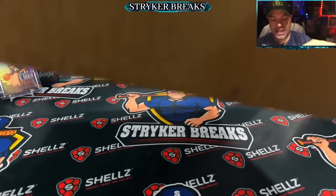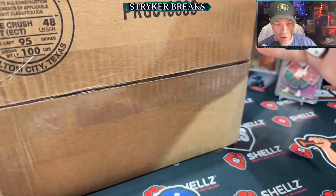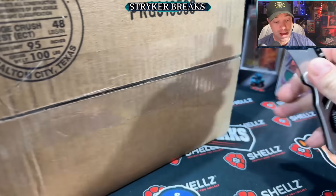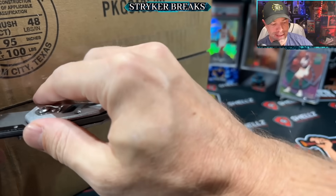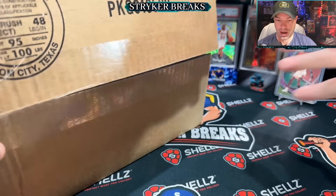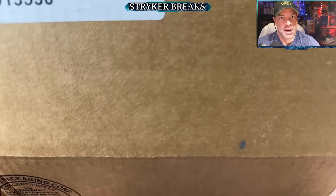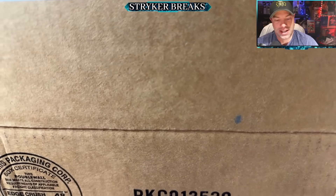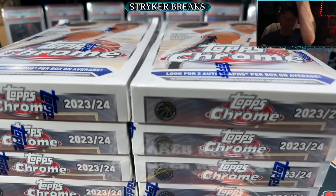Hello, my friends. Today I've got a full case of the new Topps Chrome NBA basketball cards. I'm going to rip this open, randomize a box, and just open one up and see what we can find. This may be the world premiere of this product, so this is pretty exciting. I love opening new stuff, and here we have it.